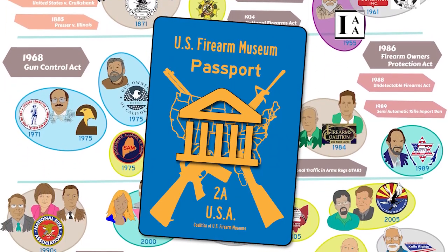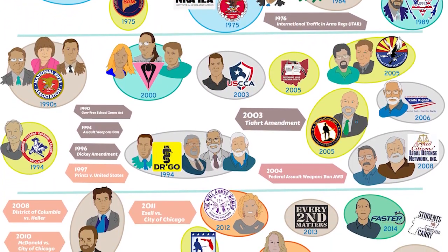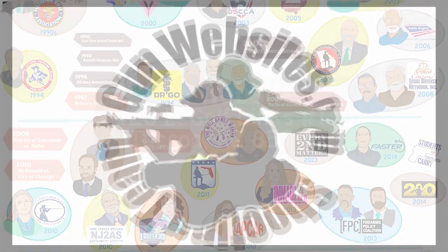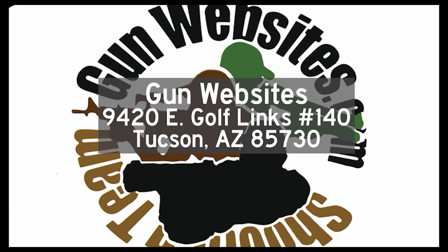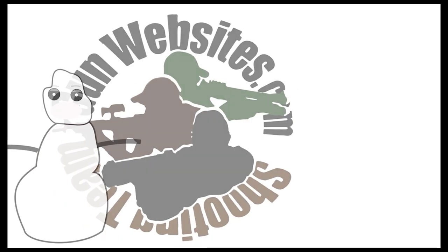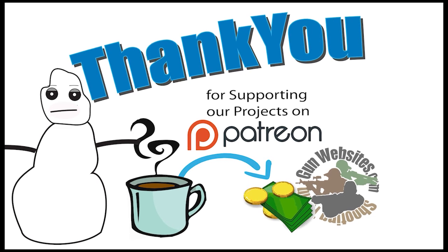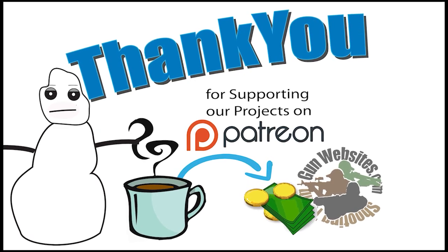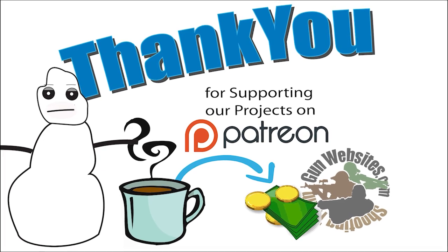Let us know what you think. We'll be watching the comments wherever you find the video, over on GunStreamer.com or GunTube.org. Thank you for supporting our projects. If you'd like to buy us a cup of coffee, check out our Patreon channel. The guys and gals at GunWebsites.com encourage you to take a CCW class every year, practice at least once a month, and carry every day. Thank you for watching GunWebsites.com.